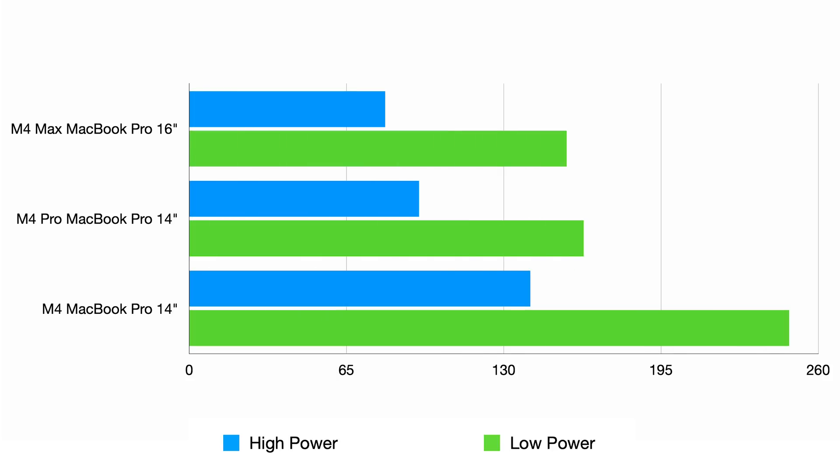Low power mode will definitely affect your builds, but when you're writing code, checking email, watching videos, or doing productivity stuff — it doesn't matter. I know where the menu is now and I'm going to start thinking about switching to low power mode next time I'm on a long flight. Thanks for watching, see you next time.